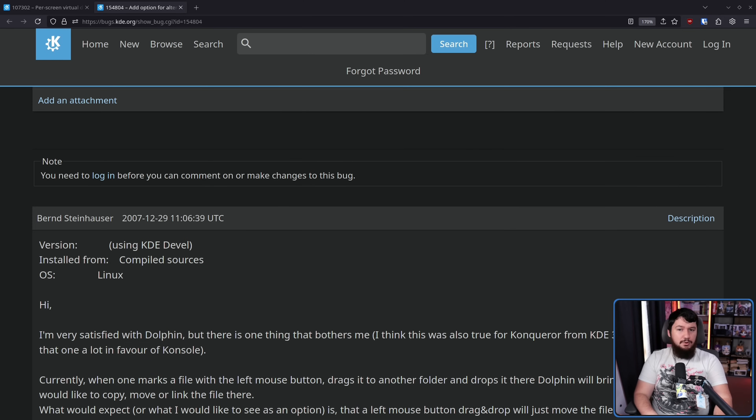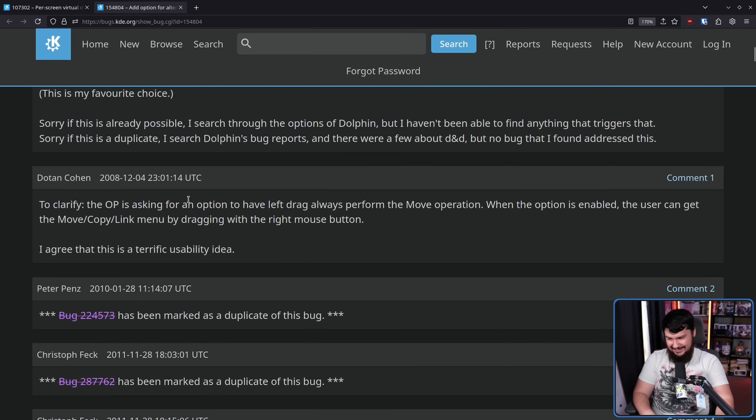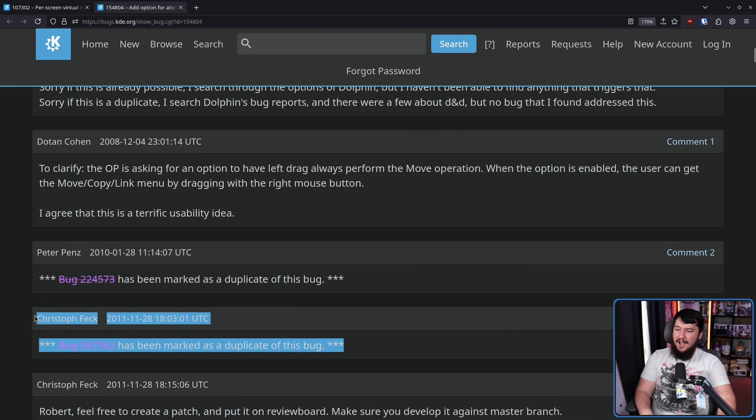Being 2007, Linux in general was much smaller, and KDE as well, obviously much smaller. The first comment was at the end of 2007, and the first reply happened at the end of 2008: 'To clarify, the OP is asking for an option to have left drag always perform the move operation. When the option is enabled, the user can get the move/copy/link menu by dragging with the right mouse button. I agree that this is a terrific usability idea.' So keep the context menu there if you want it, but make the main interaction method the same as everything else. And the next thing happened in 2010 — within the span of three years, a total of three interactions.